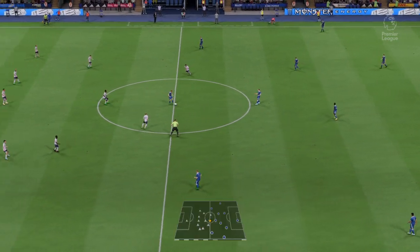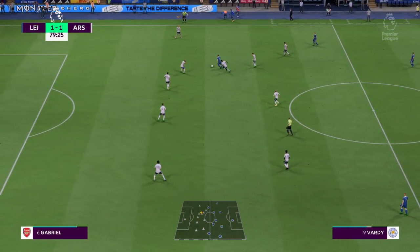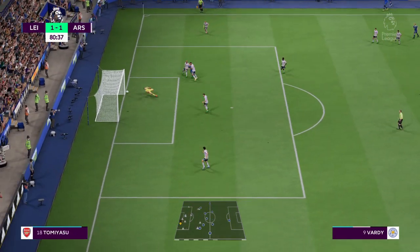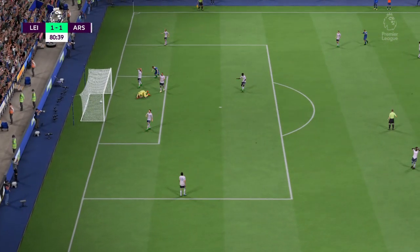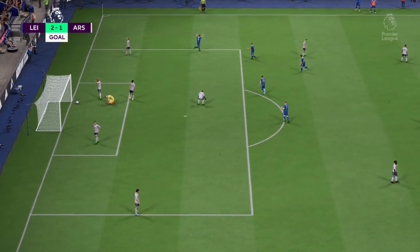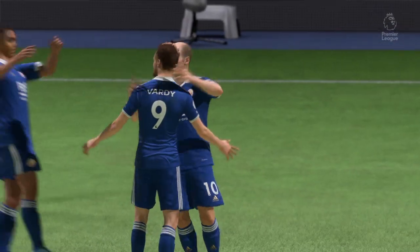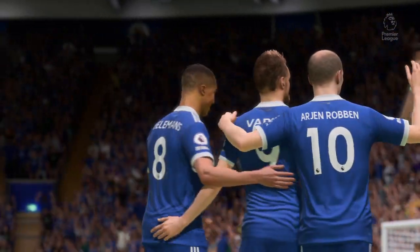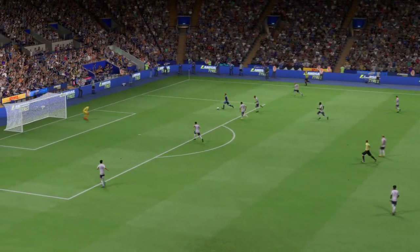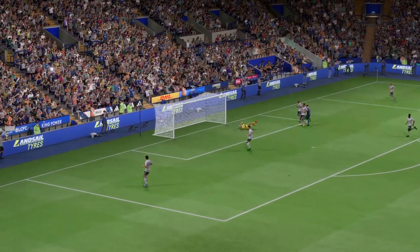Underway again following the goal that made things level. On the offensive — is there late excitement? Can they forge ahead? Yes is the answer, and that could be oh so unfortunate. Look at the way he glides past the defender to create space for himself — he makes the finish look so easy. What a good goal that is.